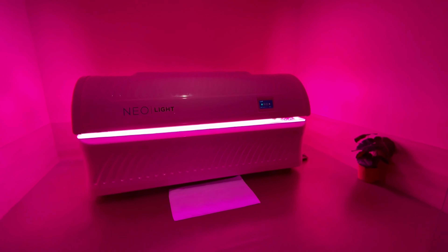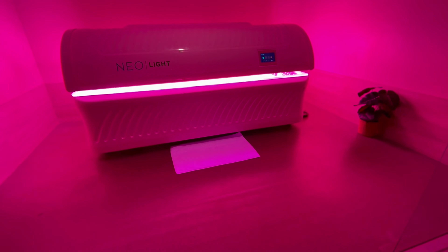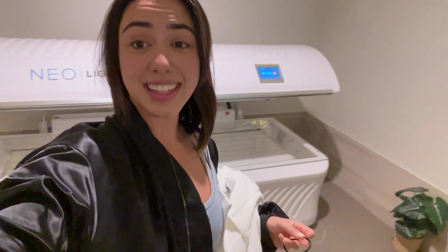Goggles on now for the light. I just got done doing the LED light therapy — I used the orange and the pink.